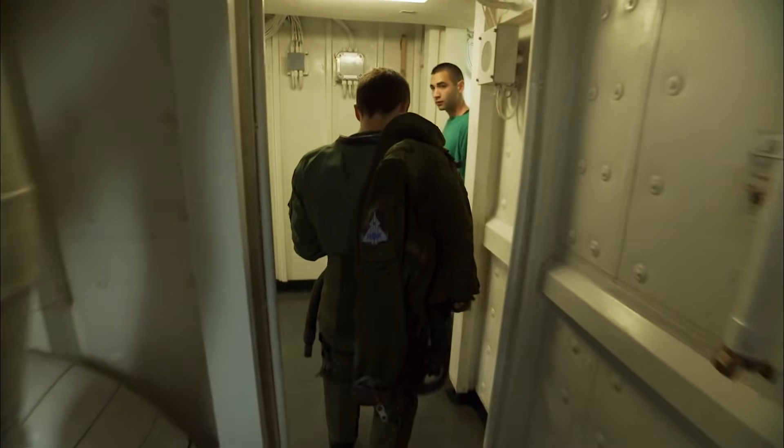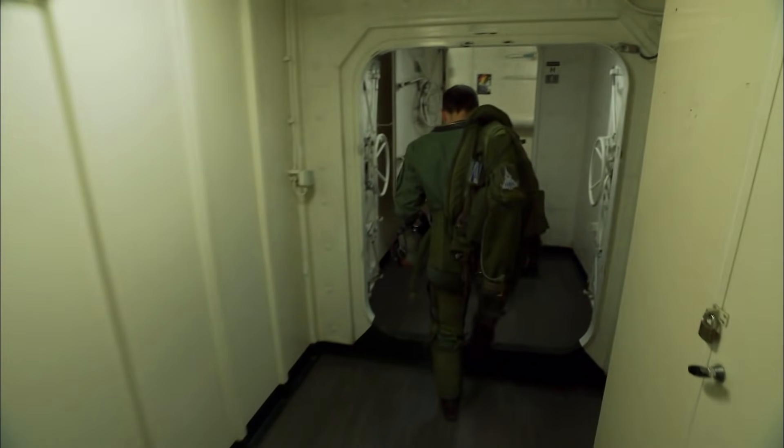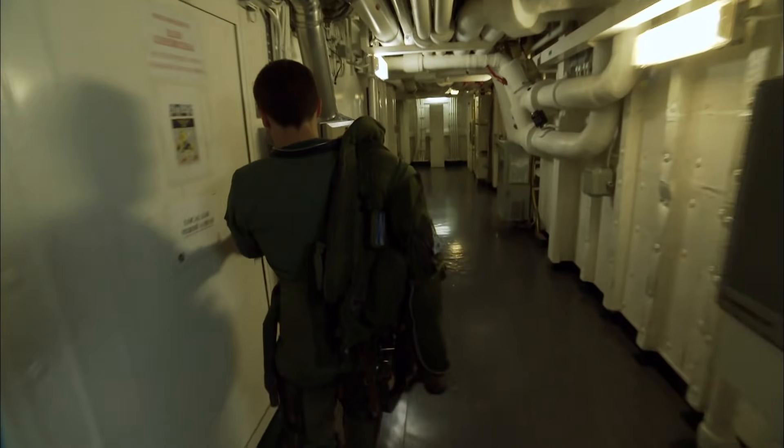Sur le porte-avions, les pilotes forment une caste à part. On ne les appelle ni par leur nom, ni par leur grade — ils ont des surnoms. Voici donc Rox, pilote de Rafale depuis deux ans.